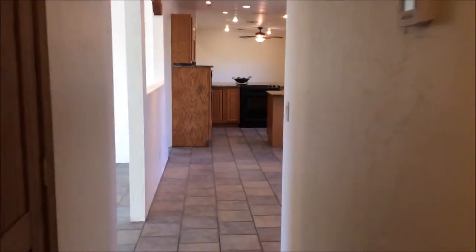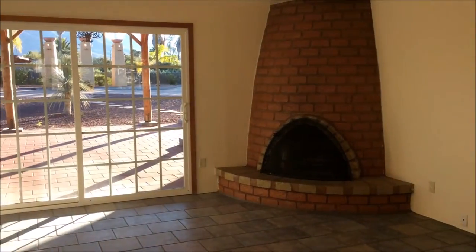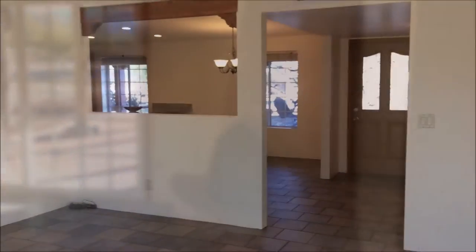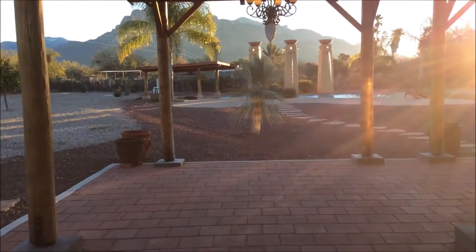Now I'm going to take you back to the middle of the home and show you your family room and the backyard. And here is your family room, which does have its own private exit to the back patio, as well as a really large beehive fireplace. And here is your back patio that does include chandeliers and lots of space for entertaining.